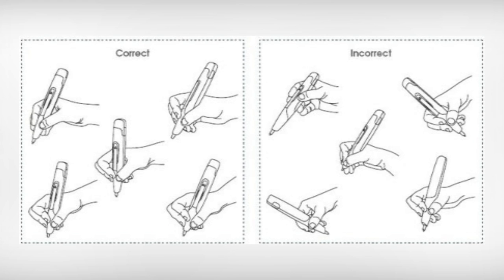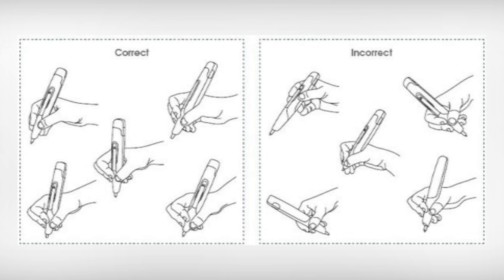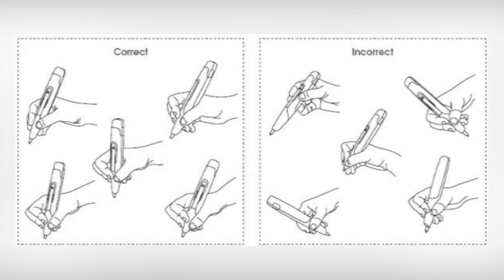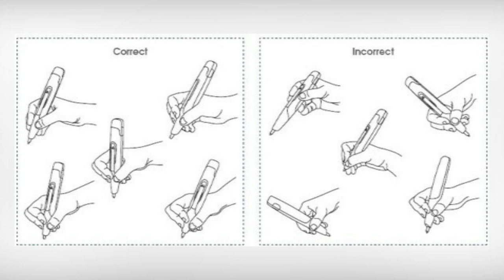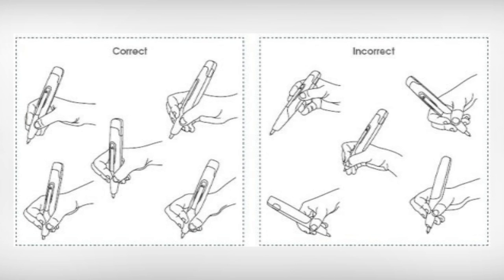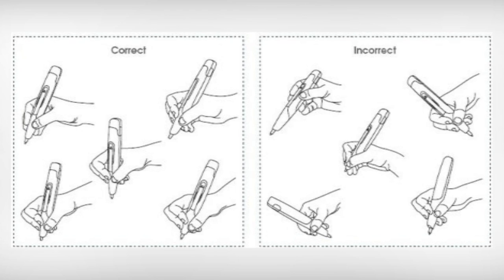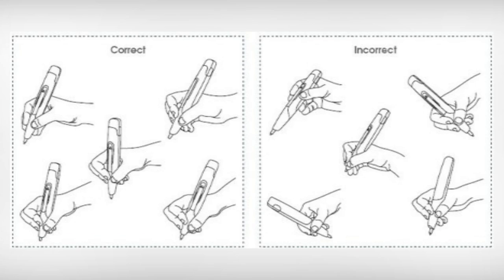You should also consider how tightly you're holding the pen. If you hold it too tight, your hand will tire quickly, making your penmanship worse. Also, you may not be able to move the pen the way you need to if you're squeezing it. Holding your pen close to the bottom with a loose grip will make it easier to write for a longer period of time, and your penmanship will improve.